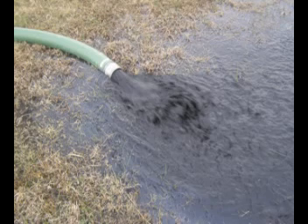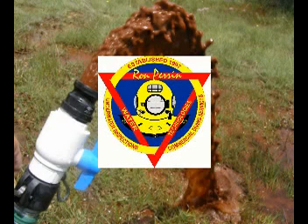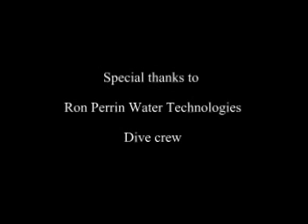The sediment is gone, the bacteria is gone. Where we see something like black ink here, it's just all kinds of stuff growing in it. We appreciate you watching our video — thanks to the dive crew. Check out ronparent.com for more information.